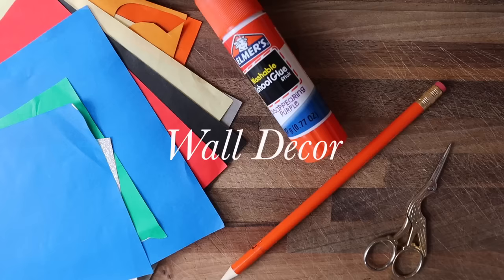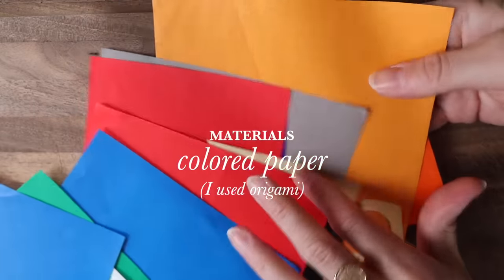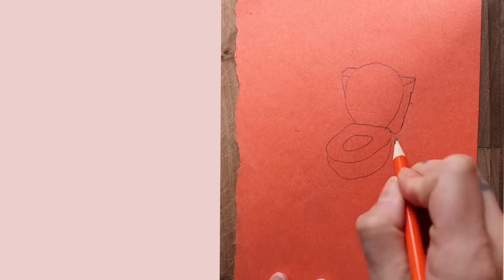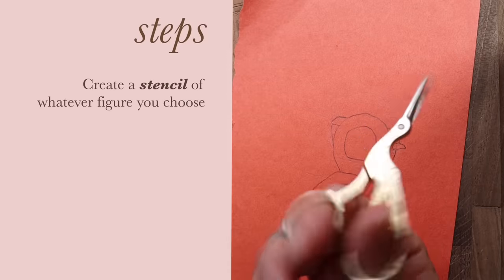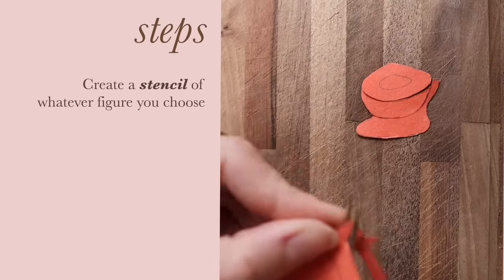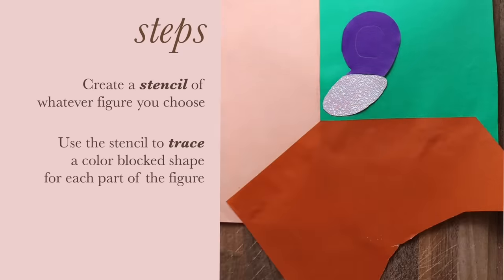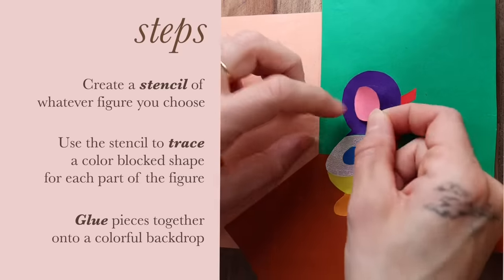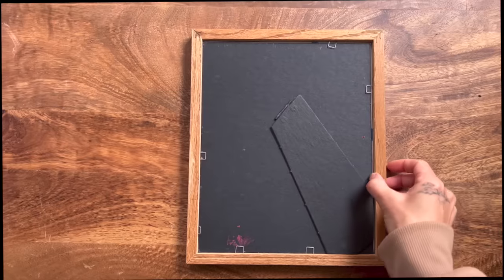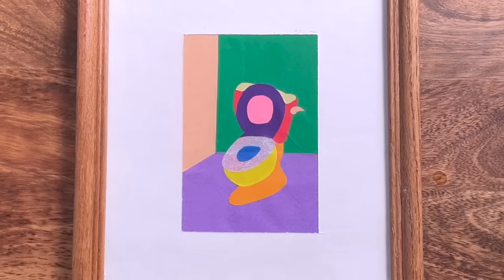I want to share a really fun DIY wall decor project that anyone can do. In my very traditional feeling bathroom, I wanted to add a more contemporary piece of wall decor because friction is one of my favorite design elements. I grabbed a bunch of origami paper — you can use any colored paper — and sketched out a figure to use as a stencil. I traced and glued together a little color-blocked artwork. I love coming up with projects anybody can do because it breaks my heart when people get discouraged doing art just because they lack a technical skill. You don't have to be a trained artist to do a fun project you're proud of. I absolutely love this end result.